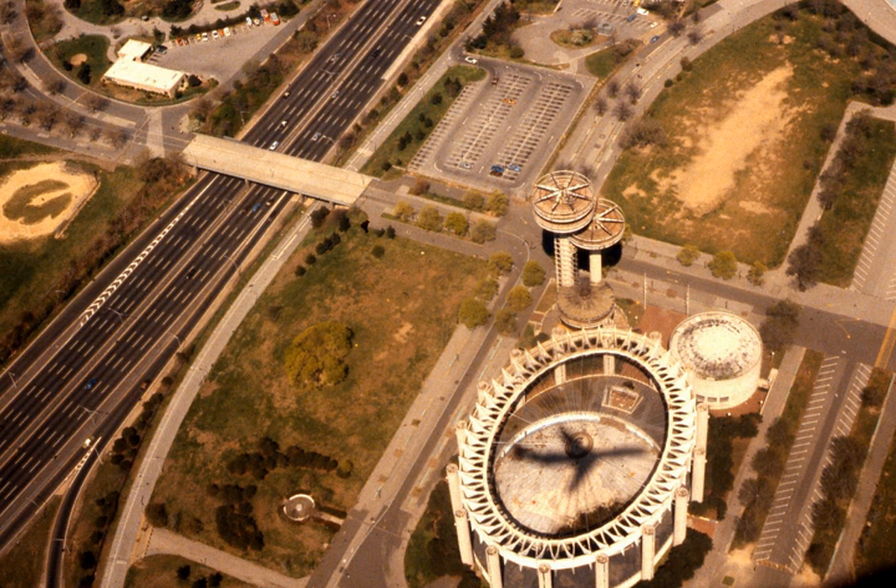Theaterama was originally a single-drum-shaped volume of reinforced concrete. Additions to the original structure were made from 1992 to 1993 and from 2008 to 2009. The Theaterama is home to the Queens Theatre, a performing arts centre which produces and presents theatre and dance, as well as children's and cultural programming.